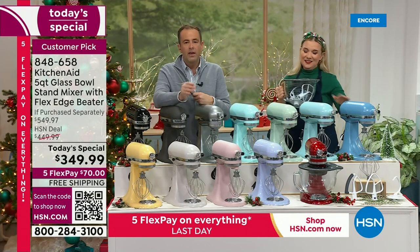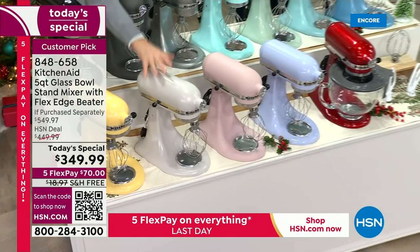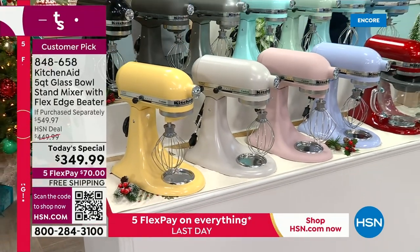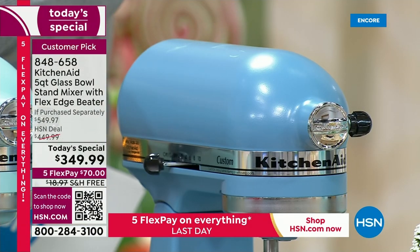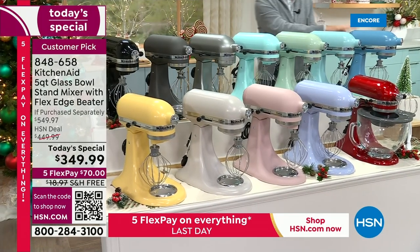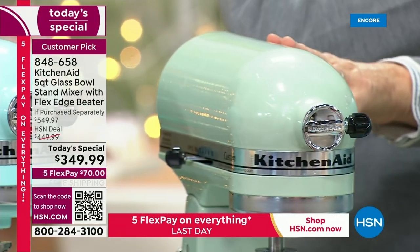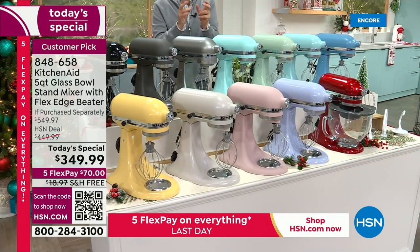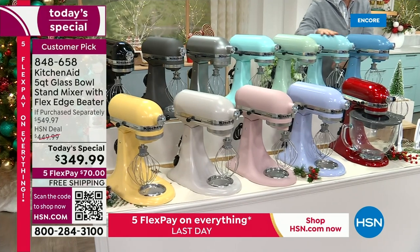Here are the colors that are going to sell out tonight — the colors that will not be available in the morning. Milkshake — you are the only one that can buy milkshake, there's four dozen left. Blue velvet is also about to sell out. Mineral water is about to sell out. If you want blue velvet or mineral water, we're selling those out tonight. Pistachio is coming up close behind. We're going to sell out the majority of colors and be left with the classics like contour silver and onyx black.